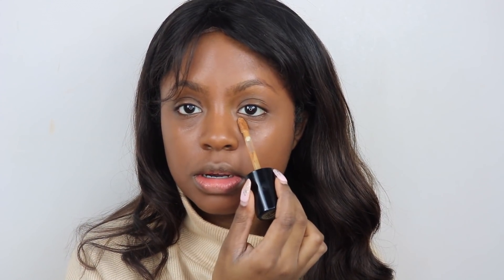You guys are really going to see the difference when I put on my concealer. I'm going to use the Born This Way Multi-Use Sculpting Concealer. This is a super yellow concealer. Look at that. Look at the difference. That's crazy. You can really see how red the foundation is.